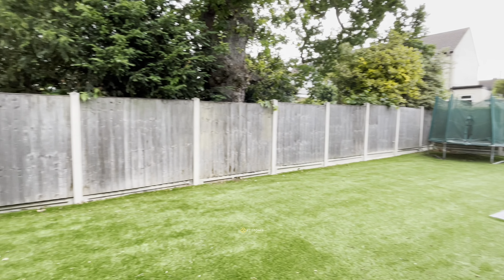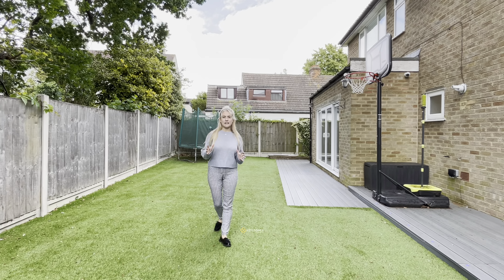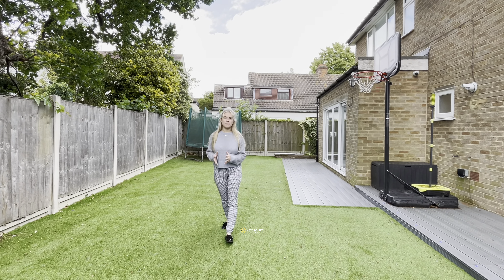This garden is perfect for your children and young family. You could have so much fun here and entertain during the summer months.